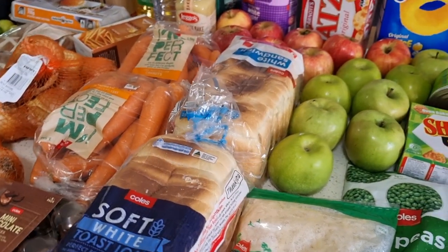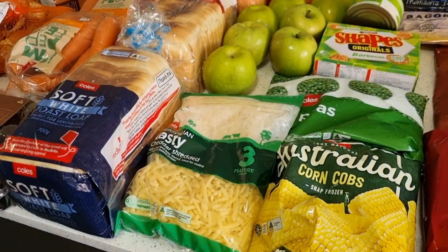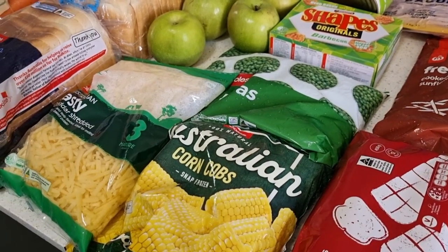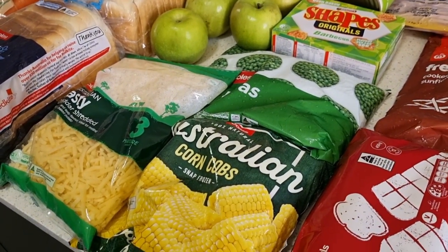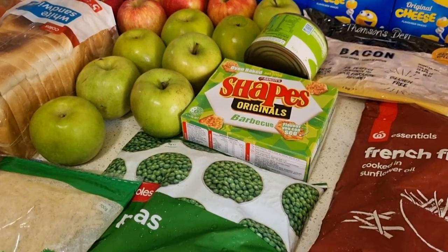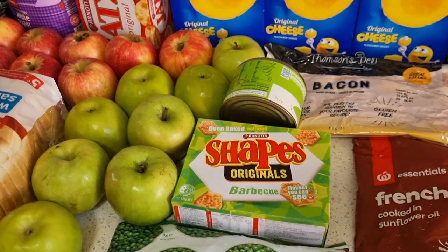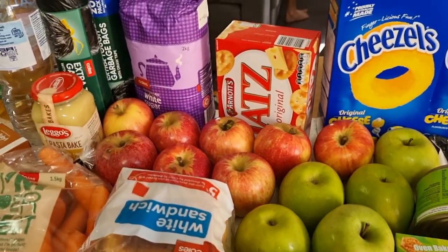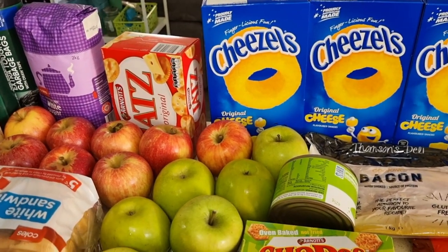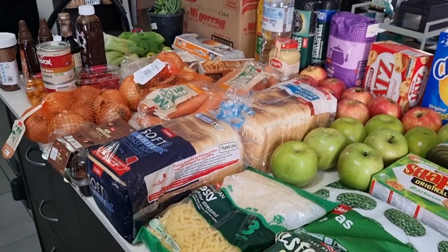I got Shapes, which were all on special for $1.90. I got a tin of tuna fish in brine — I'm going to do tuna sushi and tuna rice bowls this week. I got a two-kilo bag of sugar, and Jatz crackers for $2.50. The Coles total came to $135.40, and honestly when you look at it, you don't get a lot for that.